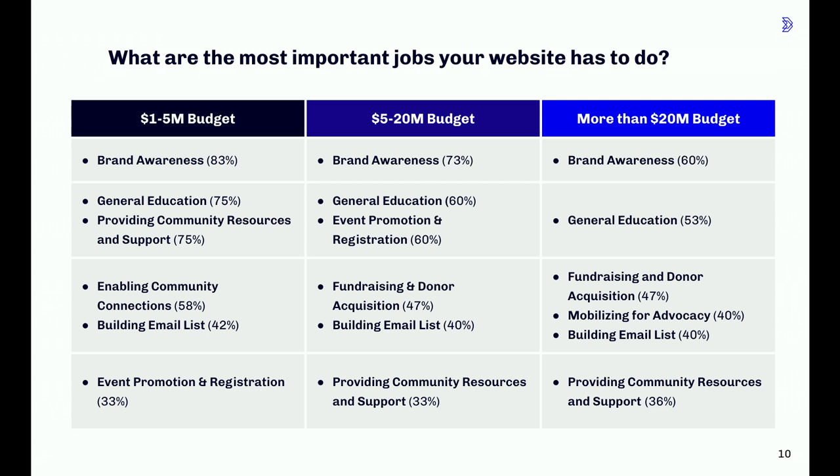The importance of the website is influenced by what the organization thinks of as the website's primary jobs. We asked: what are the most important jobs your website has to do? Responses were grouped by operating budget into three buckets by organization size. Brand awareness and general education were consistent answers across all three groups. For smaller nonprofits, providing community resources and enabling community connections were highly important. But as the nonprofit grows from local to regional or national, fundraising and donor acquisition really starts to become important, along with event promotion, building the email list, and mobilizing for advocacy.